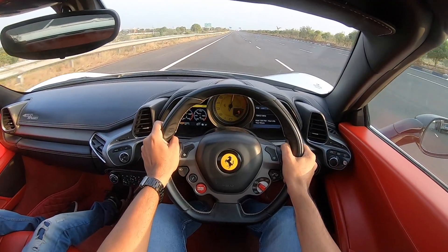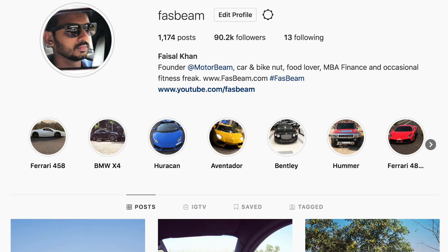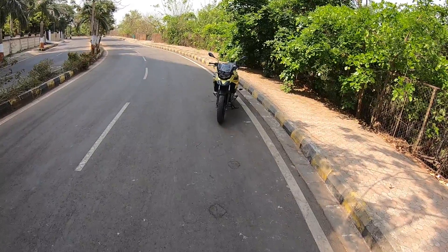Hi guys, follow me on Instagram to never miss any of my crazy updates! Hi guys and welcome to another vlog.